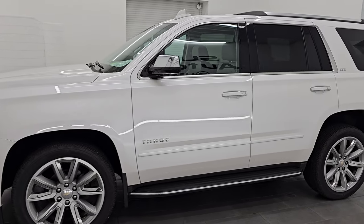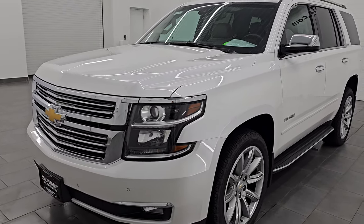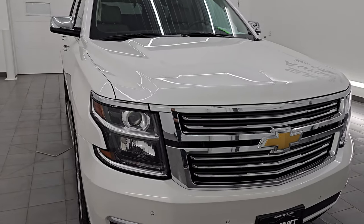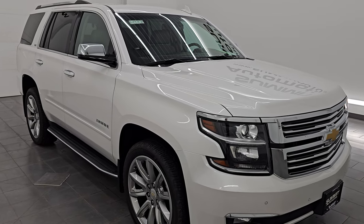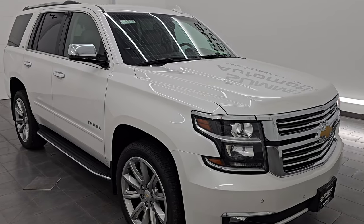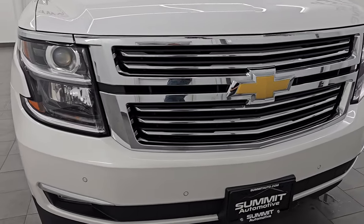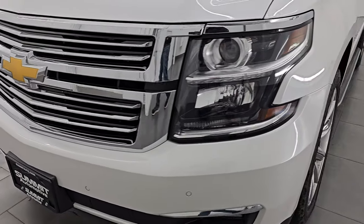This 2016 Chevrolet Tahoe has the 5.3 liter V8 gas engine, paired up with a six-speed automatic transmission. A couple highlights on this vehicle: it does have the second row quad seating or bucket seats, the max tow package, and the 22 inch wheels. This vehicle has been fully safety inspected by our service shop, has a fresh oil and filter change, all the fluids have been checked and topped off, and it is 100% ready to go. This is a clean title, clean Carfax, two-owner out of Minnesota.